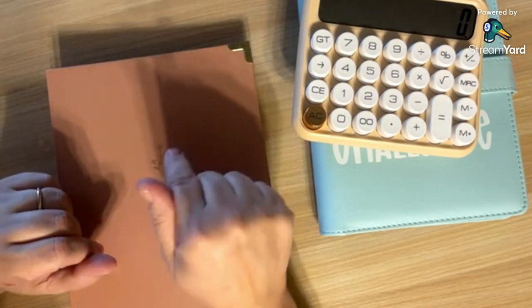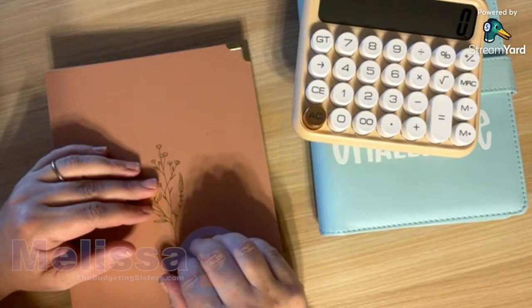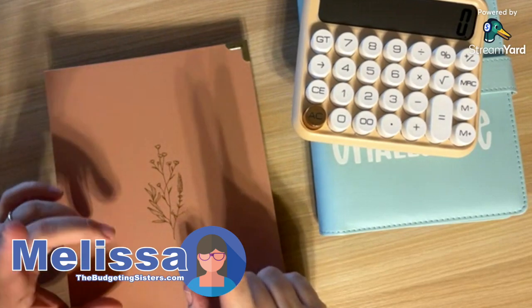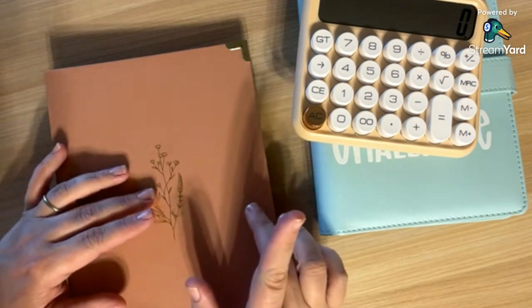Hey guys, let's tackle these sinking funds today. Hello everyone, I'm Melissa and you're at the Budgeting Sisters. Today I'm going to start and we're going to be doing my sinking funds, and then in a little bit we'll hear from April.